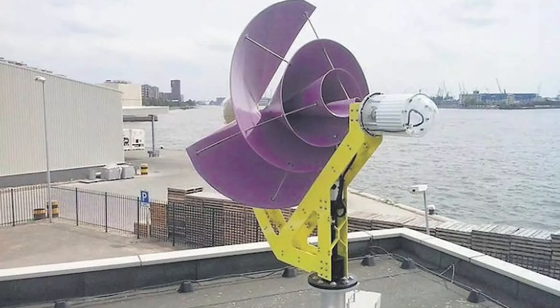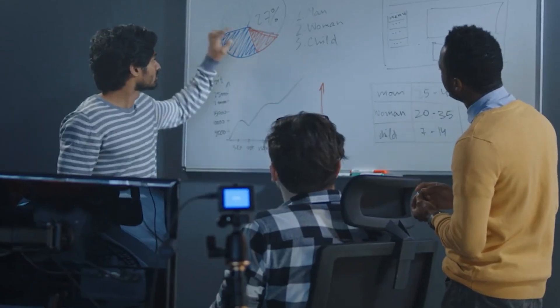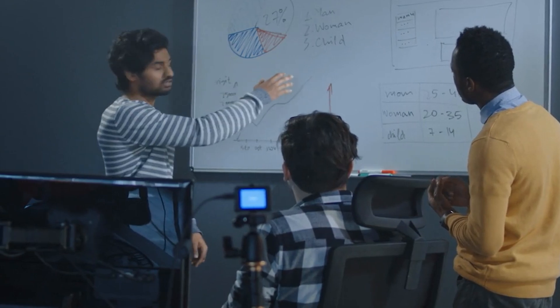Would you install a Liam F1 turbine in your household? Which feature of it made you decide on it? Let us know in the comments.